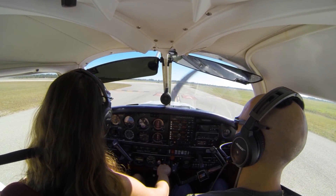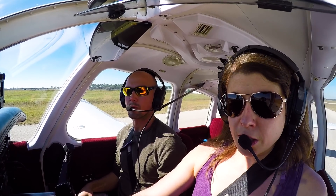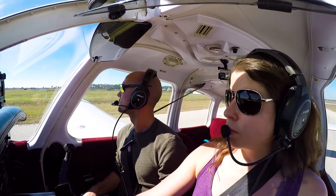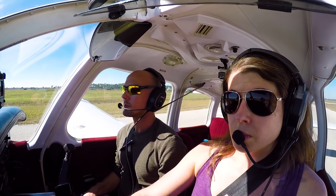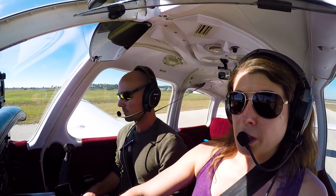VFR to Venice. Punta Gorda Tower, 8786 Echo, ready to depart runway 4, VFR to Venice at Delta. And we're talking Tower. 786 Echo, Punta Gorda Tower, runway 4 cleared for takeoff. Wind 330 at 5, left turn out is approved. And no delay on your roll. 86 Echo, cleared for takeoff runway 4, left turn out approved.